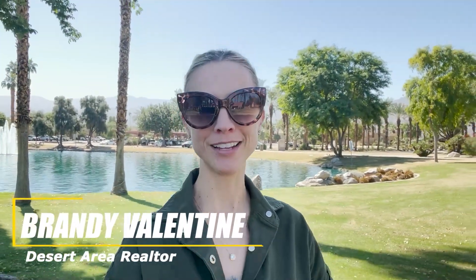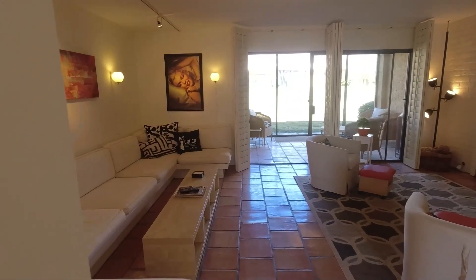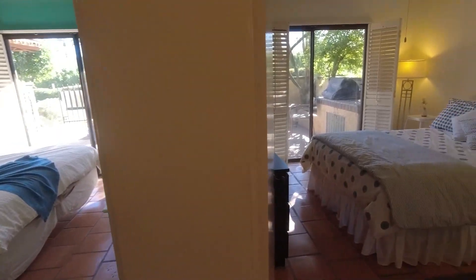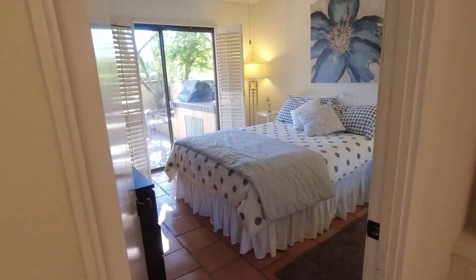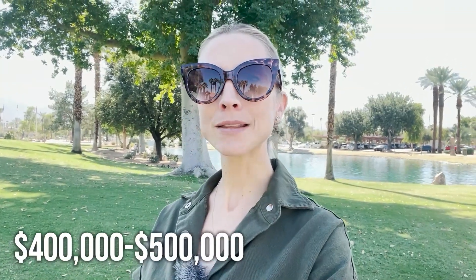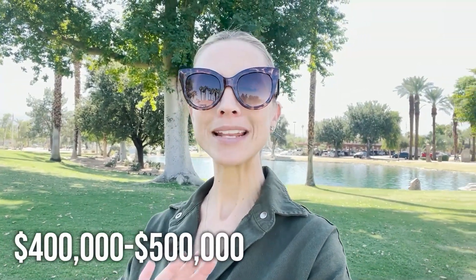First up is Palm Desert Tennis Club in fabulous South Palm Desert. All units are approximately 1,500 square feet in size, offering three bedrooms and two bathrooms, providing ample space for comfortable living. These attractive units are priced competitively, ranging from the low 400s to the mid 500s, making them an excellent value. What truly sets this community apart is the distinction of having the only squash courts in the valley.